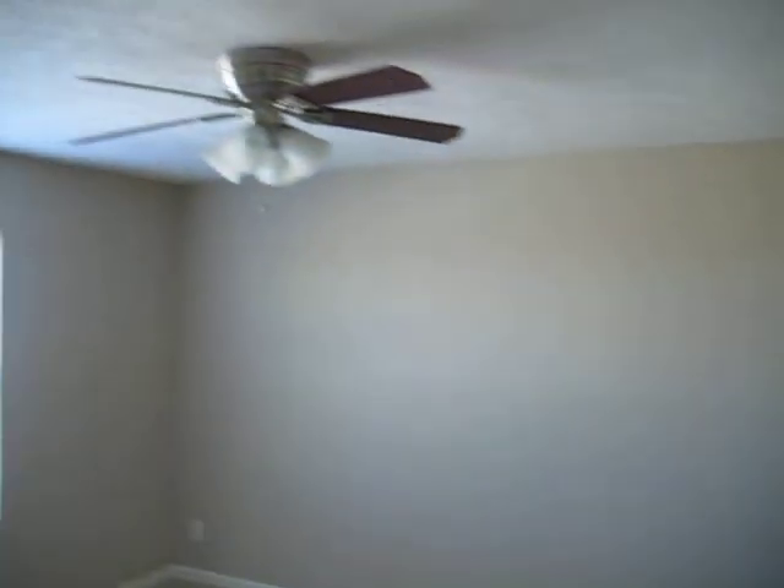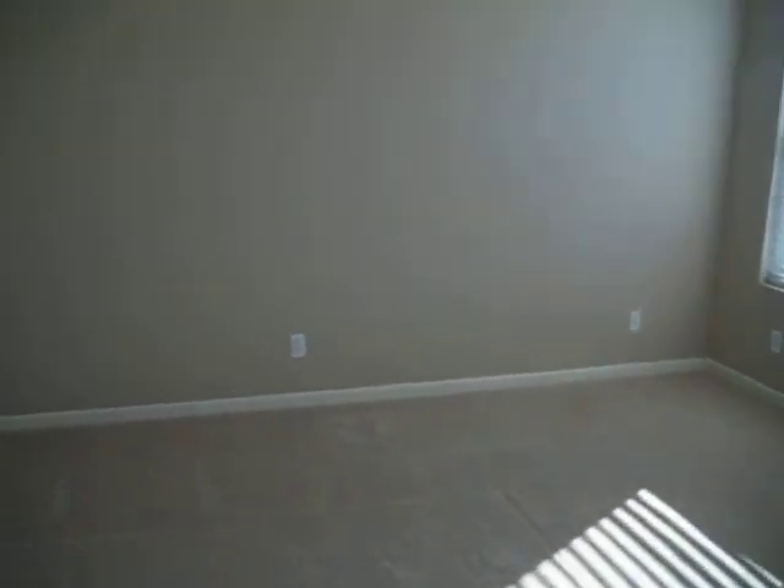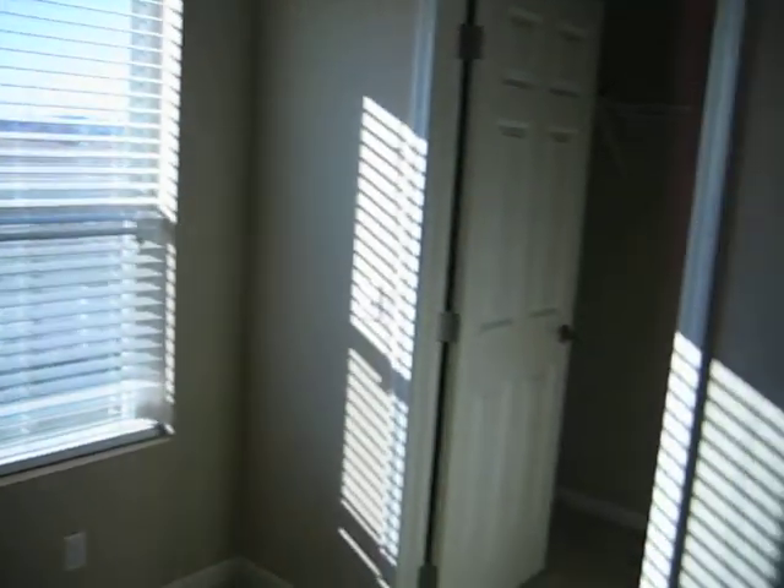Not a walk-in, but a good size. Nice fans, nice fixtures in here. Here's your bathroom — just regular countertops, nothing special there, tile floors. Carpet's in good condition in here — looks like a pretty new home.